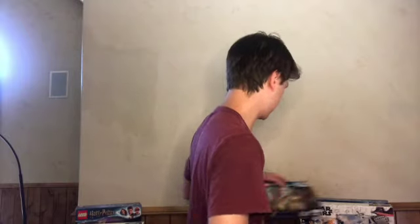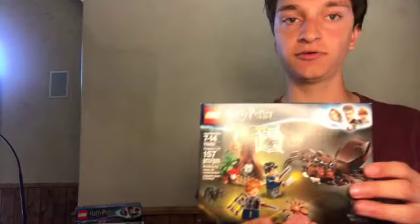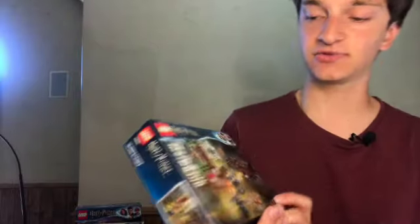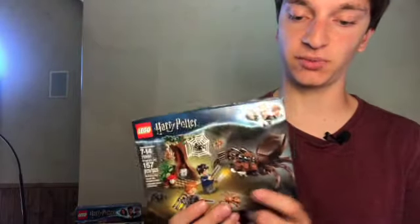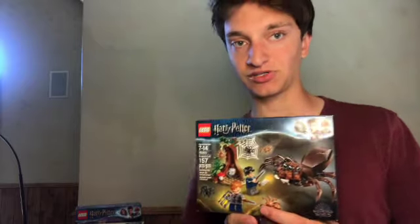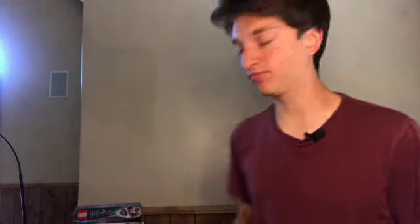Next up, we have a bit of a smaller Harry Potter set — Aragog's Lair. I have 11 of these, so they've been really great investments for me. It's gone up in value 134.3%, so a really great investment. I think I may hold on to these for a little while longer as it's possible they go up a bit more. If you're able to get these cheaper LEGO Harry Potter sets, they can be great additions to your investing portfolio.